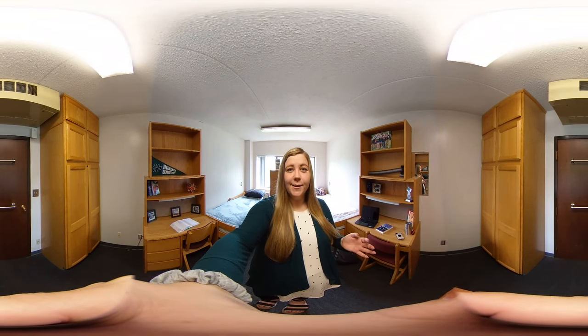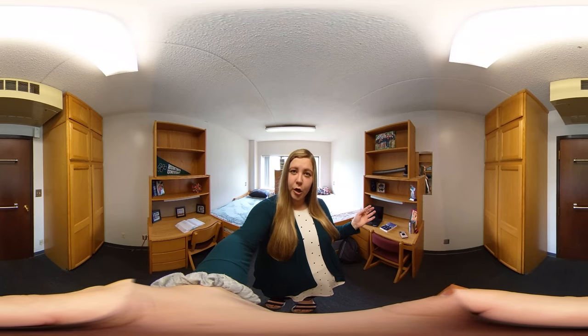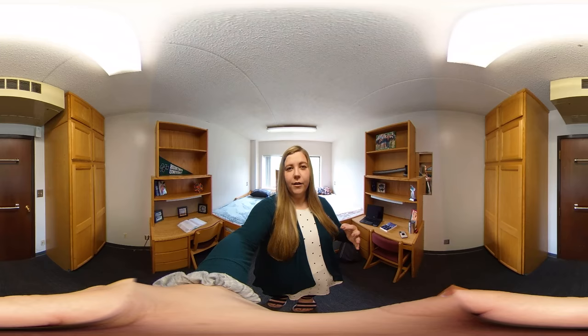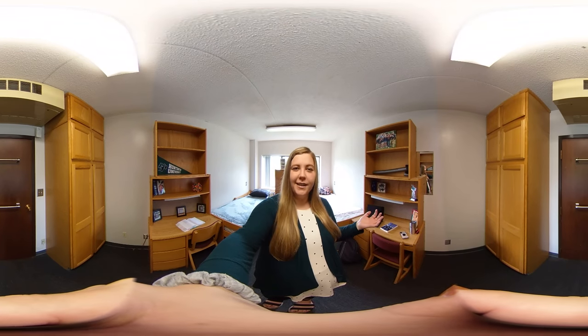Baker is also one of our suite-style halls. What it looks like is you basically have a pod of five different rooms and they all share a bathroom. It's a smaller scale in terms of how many students share a bathroom, which creates a nice community between them and the floor as a whole.